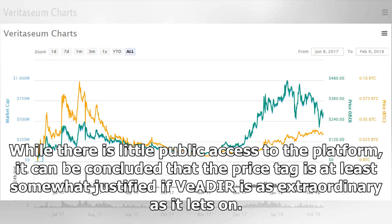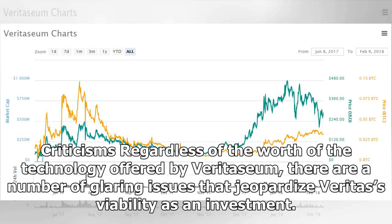While there is little public access to the platform, it can be concluded that the price tag is at least somewhat justified if Veridea is as extraordinary as it lets on. Regardless of the worth of the technology offered by Veritasium, there are a number of glaring issues that jeopardize Veritas' viability as an investment.